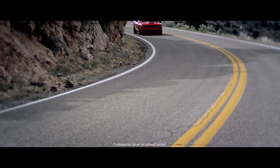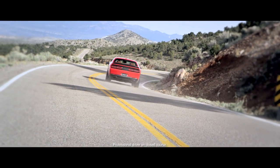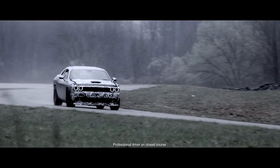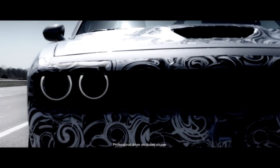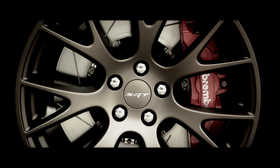The most powerful V8 in Chrysler Group history requires a brake system of commensurate capability. It starts with 15.4 inch Brembo two-piece front brake rotors.